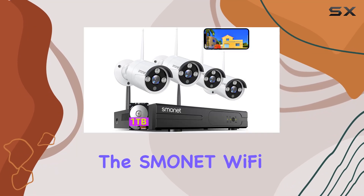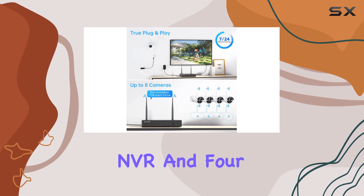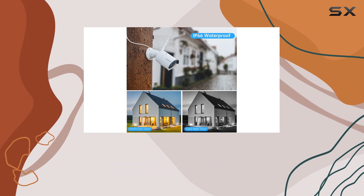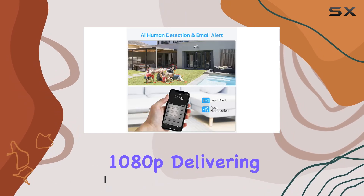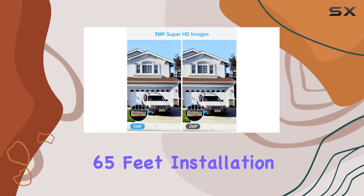Today we're diving into the Smonet Wi-Fi security camera system, featuring a robust 8-channel NVR and 4 3MP HD cameras. Let's start with the video quality. At 2304 by 1296 resolution, it's noticeably clearer than traditional 1080p, delivering sharp images day and night thanks to its infrared night vision up to 65 feet.